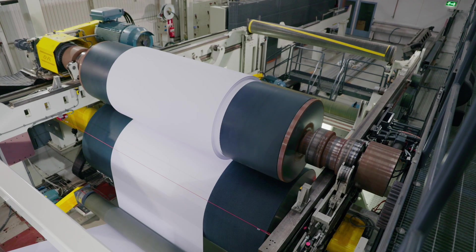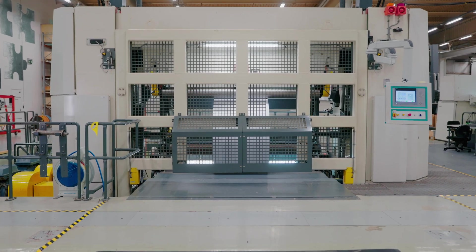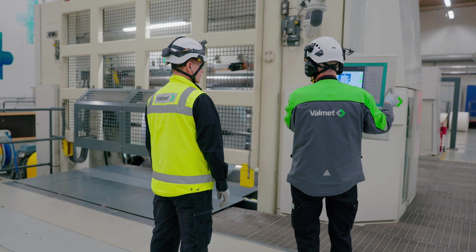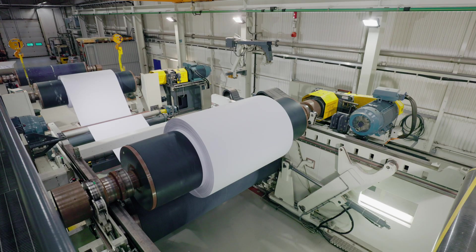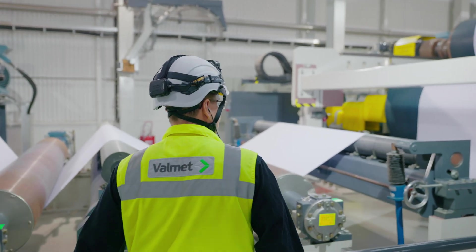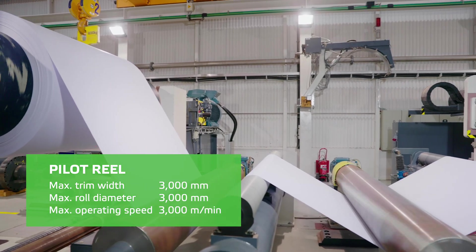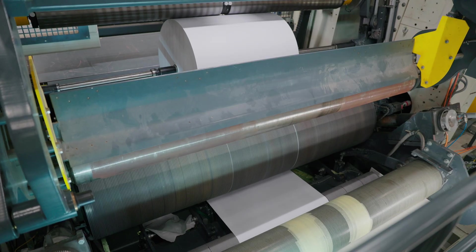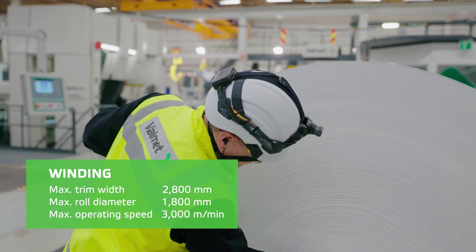When searching for effective ways to preserve the bulk, the reeling and winding trials can give an important insight before committing to a certain technology. The technology center has two winders and a reel that allow testing with full-scale machines. The pilot reel represents the latest and most advanced reeling technology available, with or without center drives. The multi-purpose pilot winder can be configured into a two-drum or belt bed winder depending on the customer's needs, and the second pilot winder at the site is a multi-station winder.